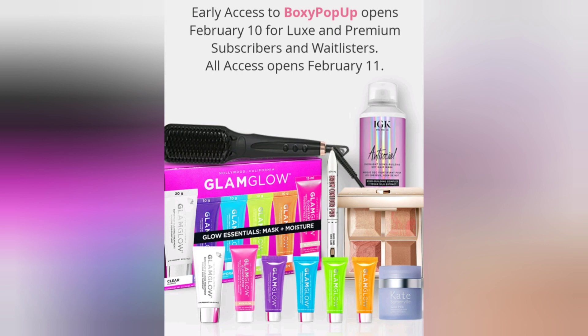Let me remind you that the Boxy pop-up opens February 10th, but this is for Luxie and Premium subscribers. For waitlisters and everyone else, it's going to be February 11th, so make sure you don't miss out on that.